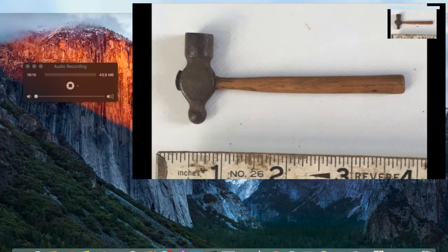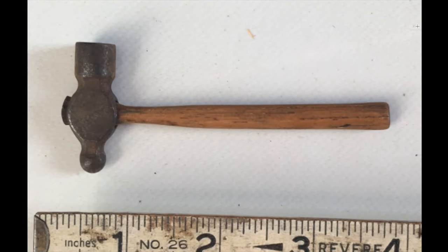Here is a miniature hammer — I've sold these for up to $50 before. This one was probably a watchmaker's tool, about three and a half inches long, really well made. I believe this one sold for $20-$25 on eBay.